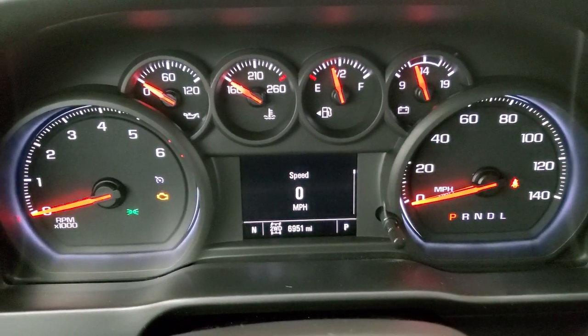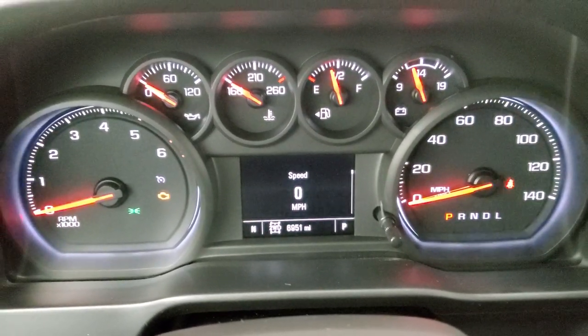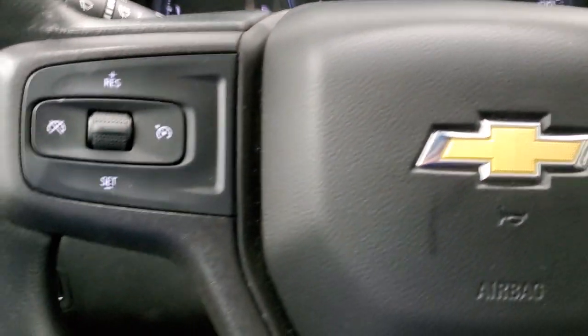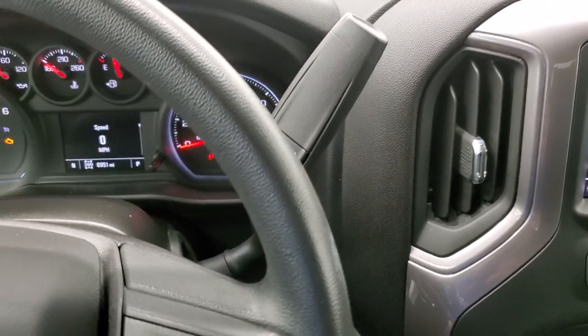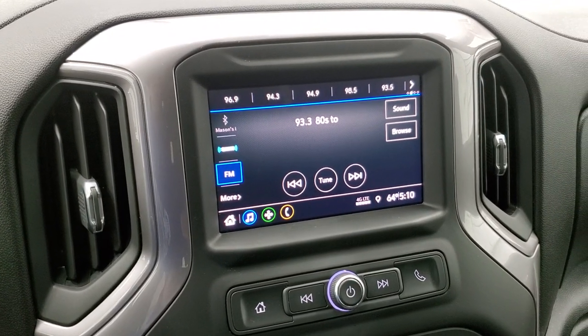This truck has 6,951 miles. You do get a digital speedometer and compass display, and the instrument cluster is very nice and clean. The steering wheel is in nice shape and you do get cruise controls on the left. It has the six-speed automatic transmission with the optional tap shift.